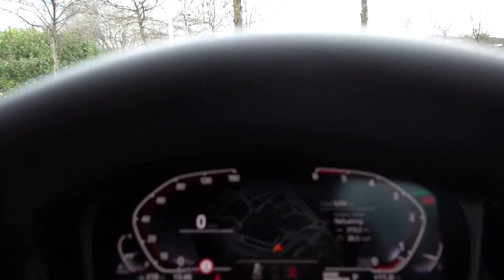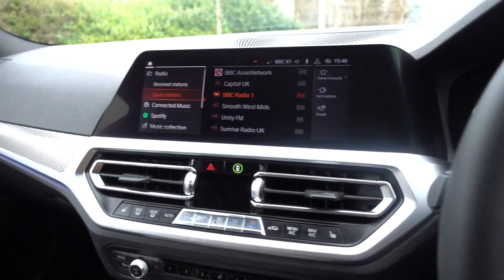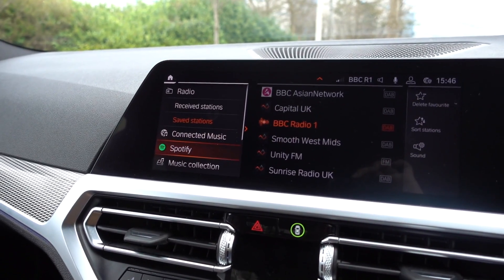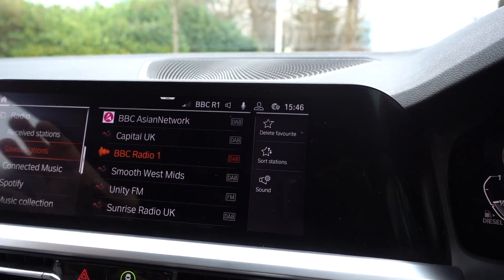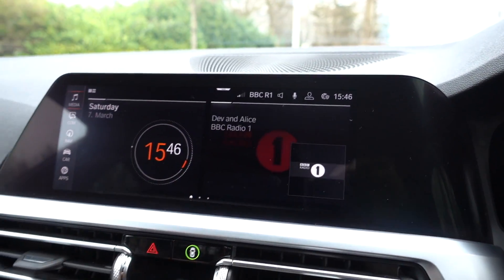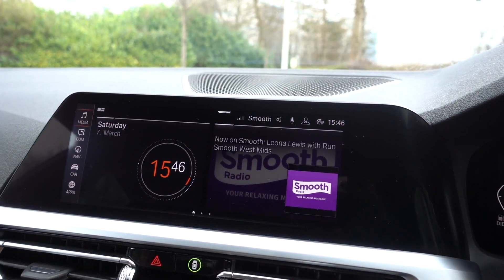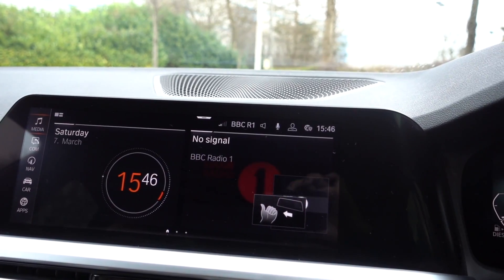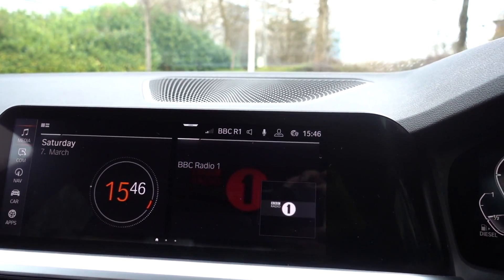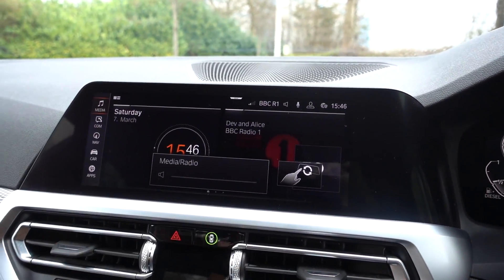In terms of other tech, the car has connected music including Spotify. This is all touchscreen, and it also features gesture control — you can swipe to move to the next radio station or go backwards, and swivel your fingers to control the volume.